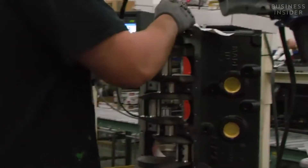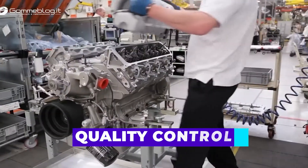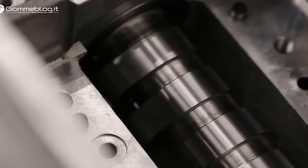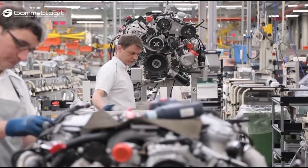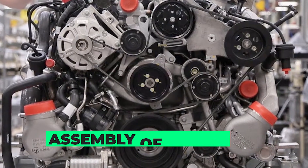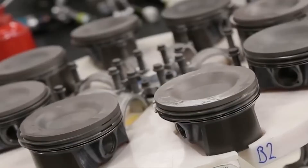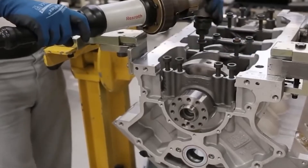After the machining process is complete, the engine components undergo a series of quality control checks to ensure that they meet the necessary specifications. These checks include dimensional measurements, material testing, and visual inspections. Any components that do not meet the specifications are discarded and the machining process is repeated. The next step in the production phase is the assembly of the engine, which involves bringing together all the components — including the engine block, crankshaft, pistons, connecting rods, and cylinder heads — to create a fully functional engine.